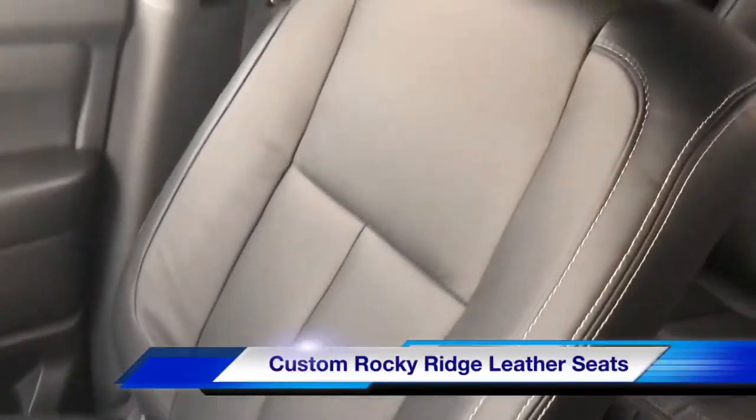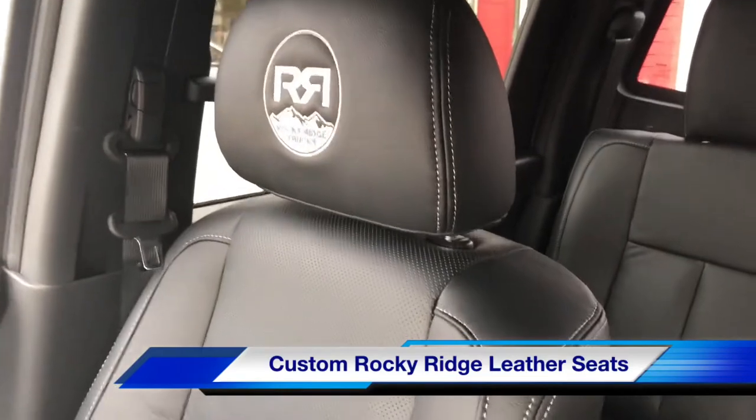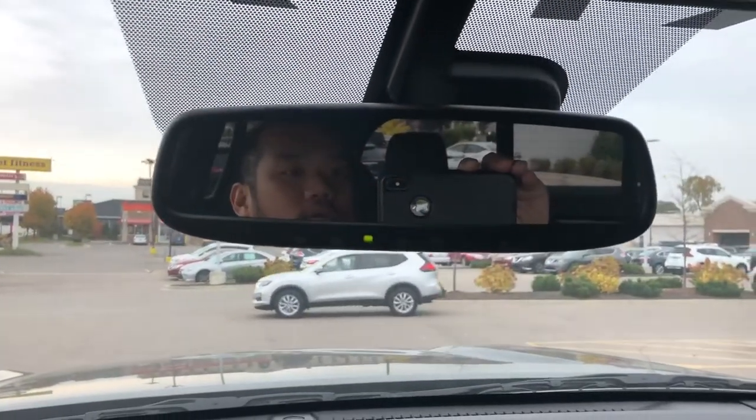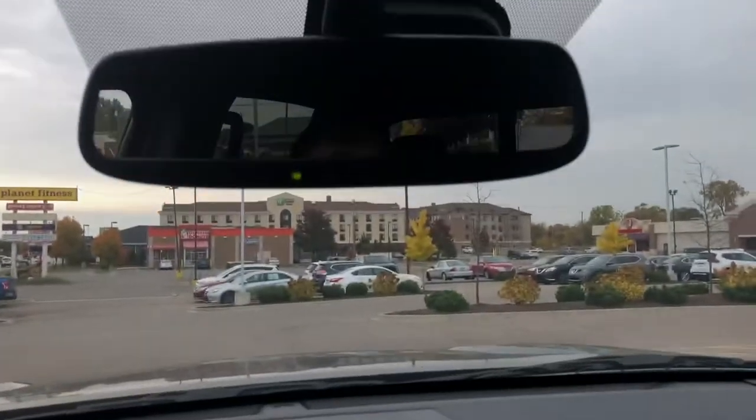Leather seats accompany the SV with the Rocky Ridge package. There's an auto-dimming rear-view mirror with garage openers, a sunglass holder, and a power back window.